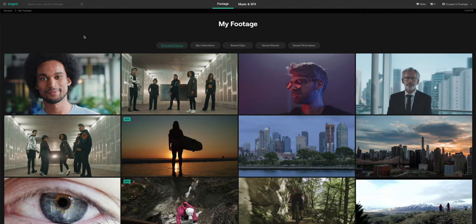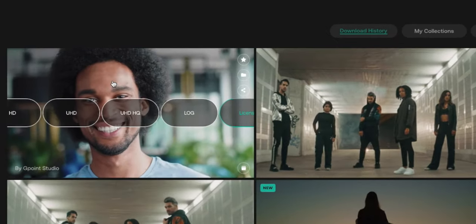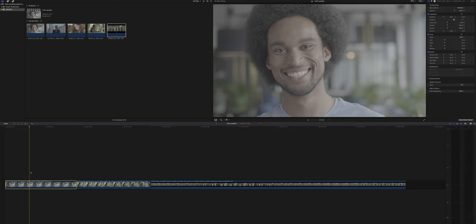Now we're going to our cart and checking out all of these. When we go to the 'My Footage' tab, we can see all of the footage that we already downloaded or want to download right now. The cool thing is we can choose between different formats — from HD to UHD to high quality and even log. So for now we're just using the log footage. Now that we have all our footage in our editor, we can see what we can do with this Artgrid footage — and already it looks really good.